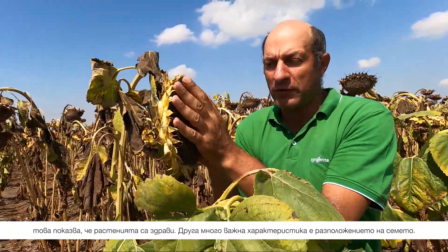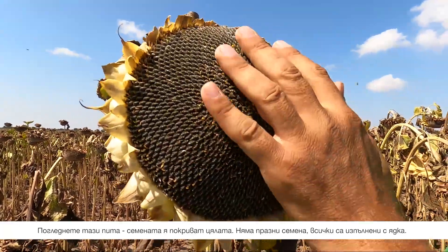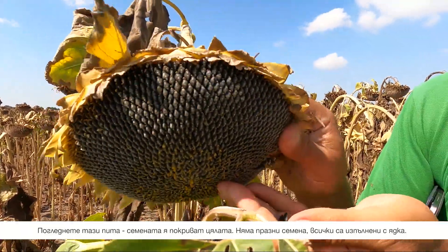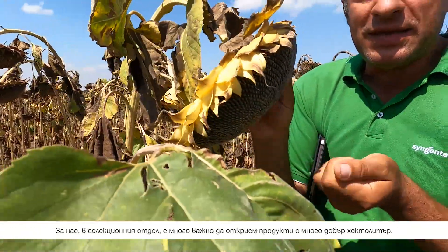After that, another very important point is the seed settings. If you see here in this head, it's perfect — covering the seed settings, you don't have empty seeds, all the seeds are fitting within the kernel.